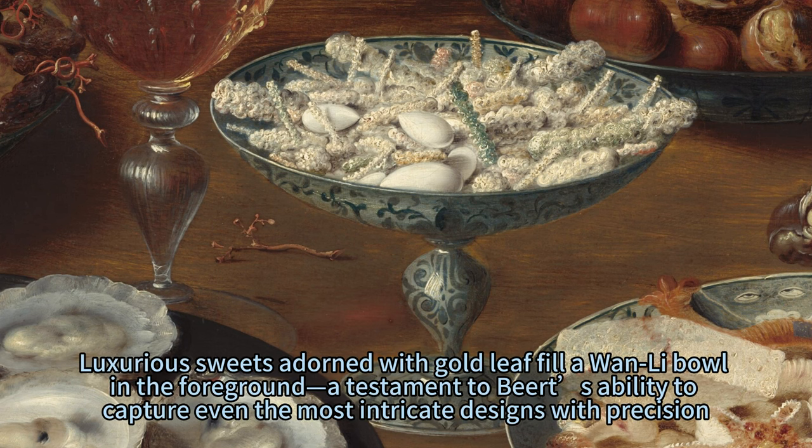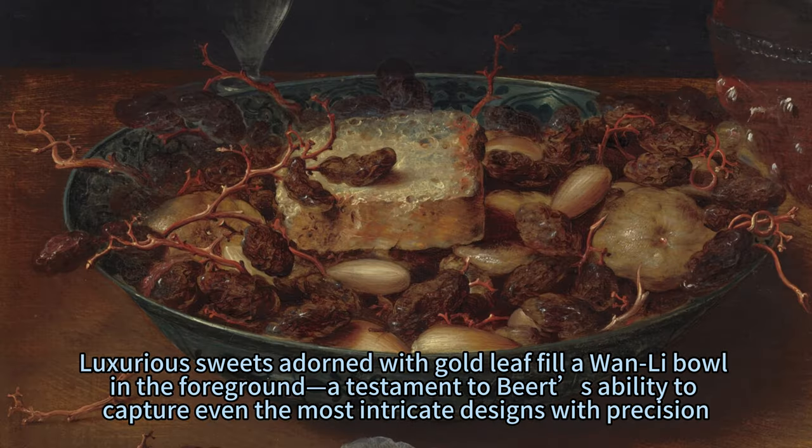Luxurious sweets adorned with gold leaf fill a bowl in the foreground, a testament to Beert's ability to capture even the most intricate designs with precision.